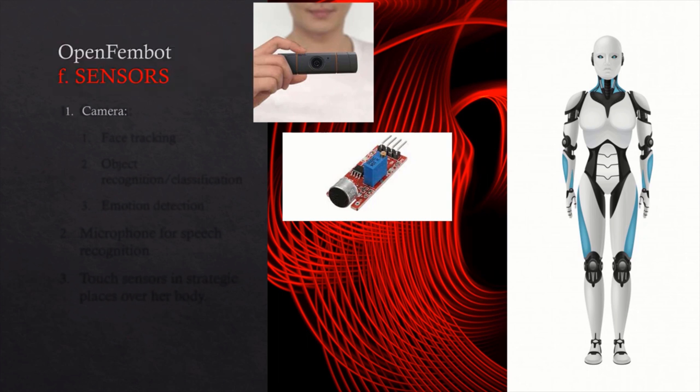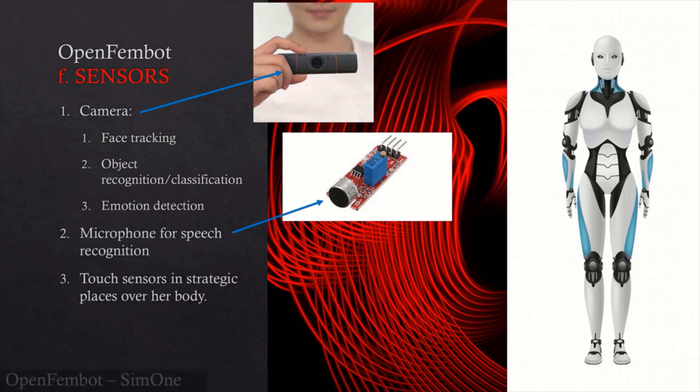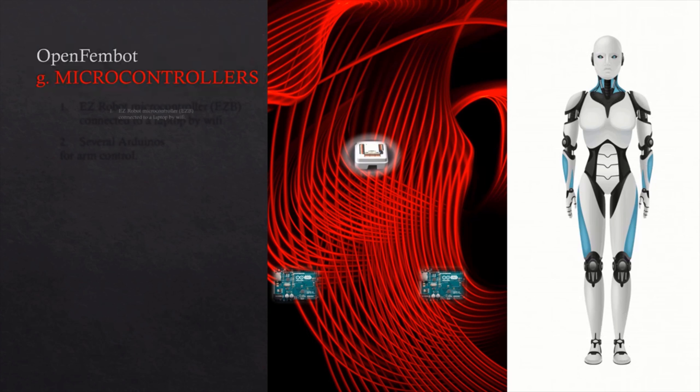My sensors include a camera for face tracking and object recognition, as well as emotion detection. I will have a microphone for speech recognition, and touch sensors in strategic places all over my body.